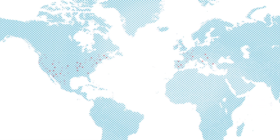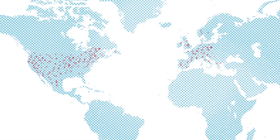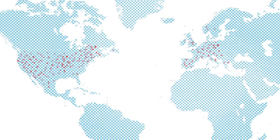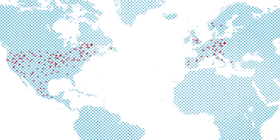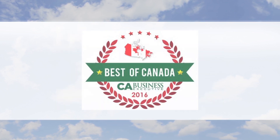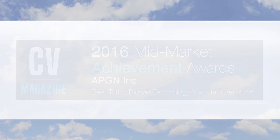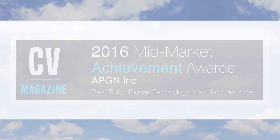APG Neuros deliveries in the Western world continue to expand, with over 1,000 units delivered in North America, in addition to dozens of units in Mexico and Europe. Over 120 units are currently on order and soon to be delivered to customers. APG Neuros has received multiple awards including one of the top 500 fastest growing Canadian companies by Profit Magazine, one of the Best of Canada companies by Canadian and U.S. Business Executive Magazine, and Best Technology Product in 2016 by Corporate Vision Magazine in Europe.